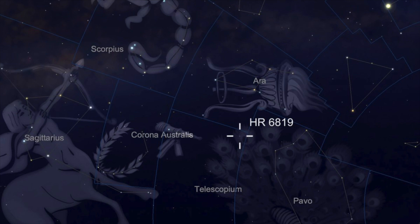It's kind of in between about four constellations: you have Corona Australis, Scorpius, Ara, and Telescopium — and HR 6819 is right there in the middle.